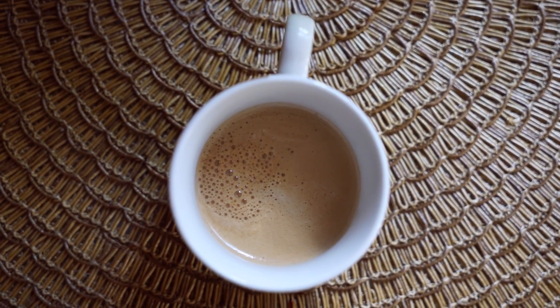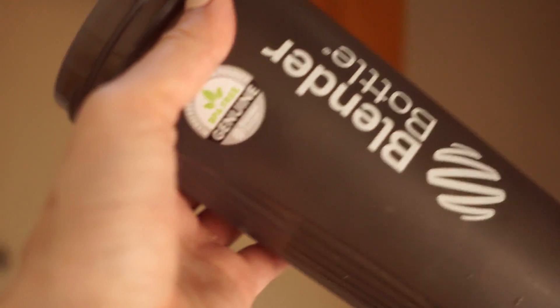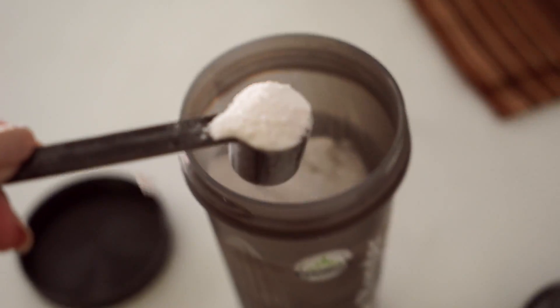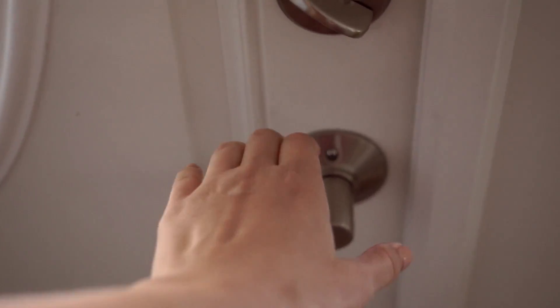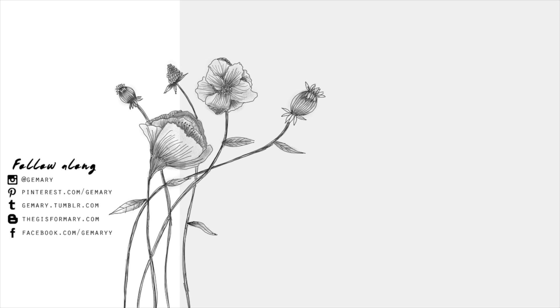Then I get some ice for my blender bottle and put in my BCAAs — either one scoop or two scoops depending on if I'm doing legs or upper body. And that is everything for my morning routine! Now I'm just heading out. Thank you guys so much for watching — don't forget to like and subscribe if you enjoyed, and I'll see you in my next video!